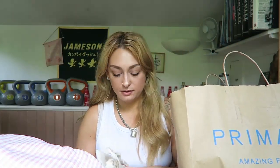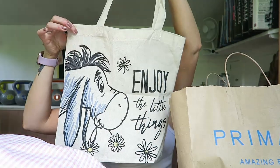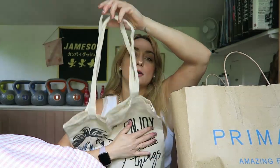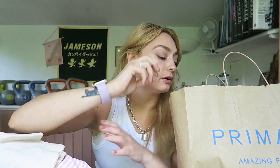In Poundland I got a little Eeyore reusable bag for a pound. I know I've got loads of bags but I always forget where I put them — they end up in a bag in a bag in a bag in a cupboard somewhere. So I end up buying more reusable bags. It's a nightmare.